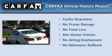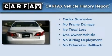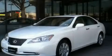This Lexus has had only one owner, and it qualifies for the Carfax Buyback Guarantee. This automobile won't last long at this price. Call and arrange a test drive now.